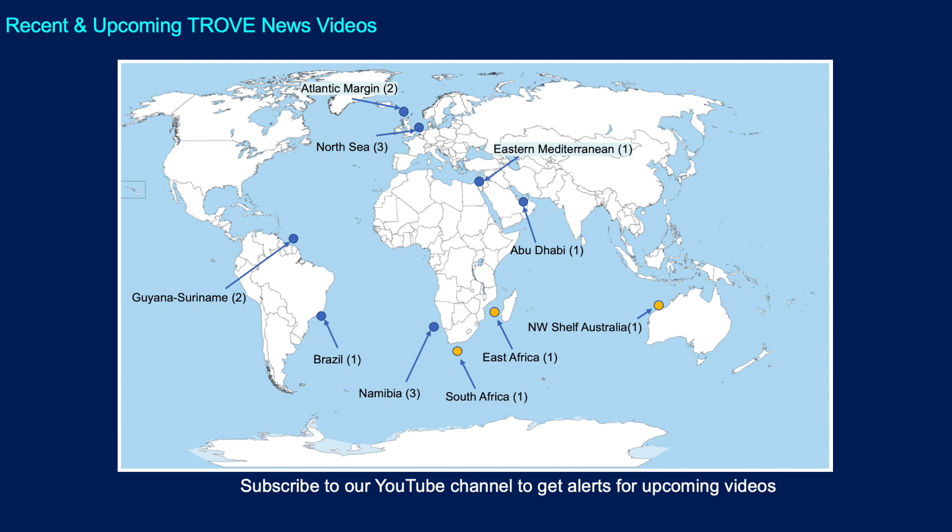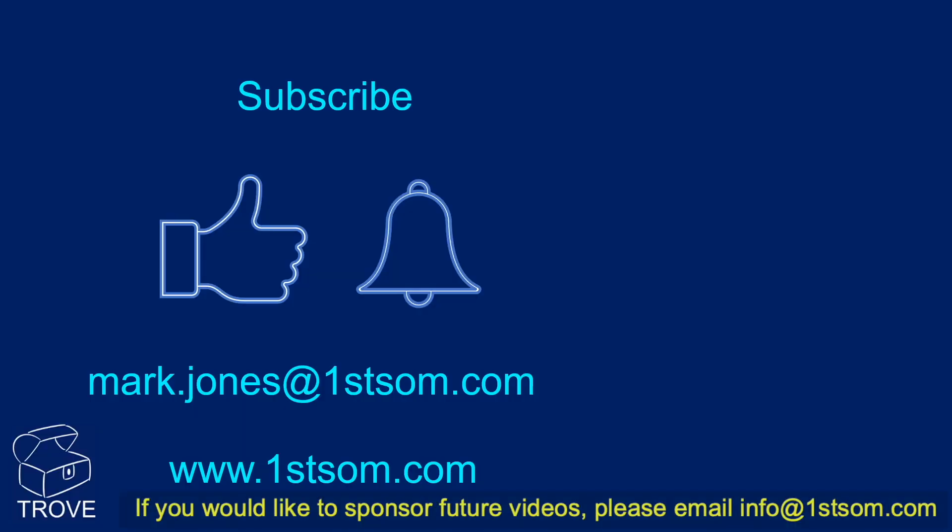This slide shows where we put together recent Trove news videos. If you subscribe to our YouTube channel, you'll get alerts for upcoming videos. If you've enjoyed this video, please give us a thumbs up and ring the bell to be notified when we produce a new video. If you want to get in touch, there's the email and web address too. Thank you for watching.